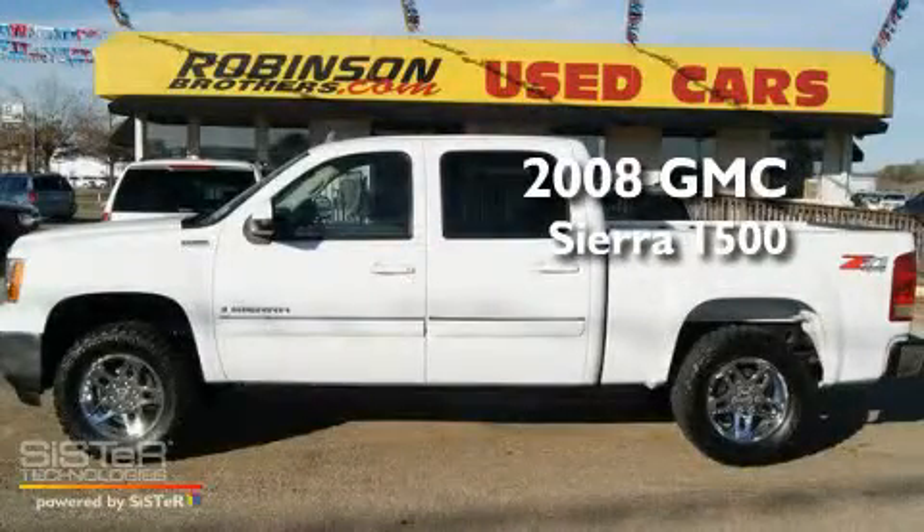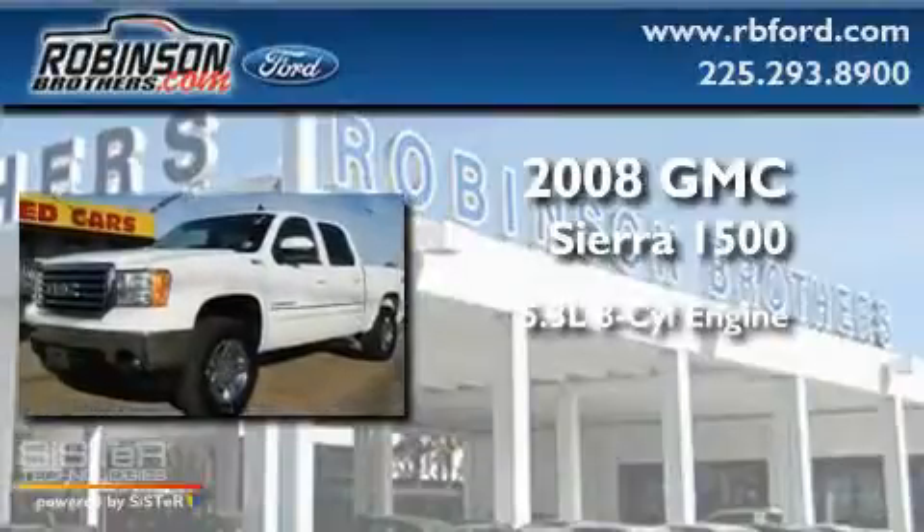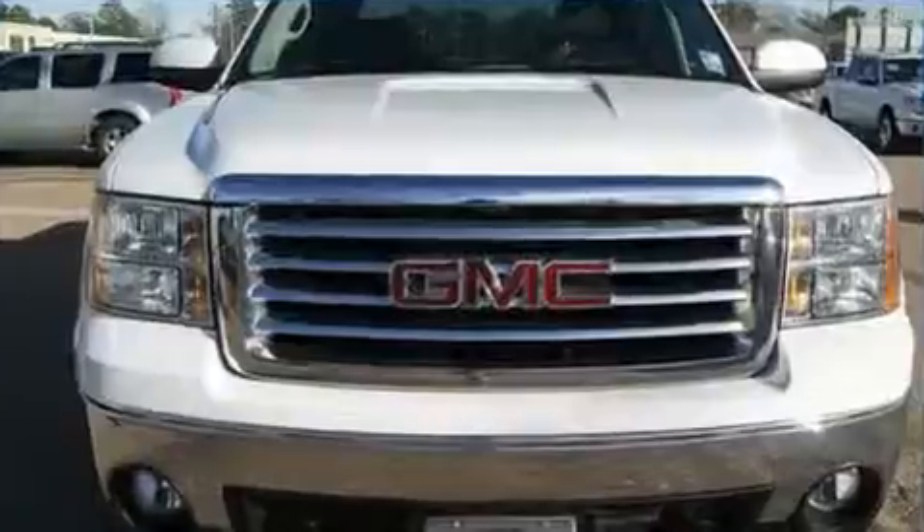This is a 2008 GMC Sierra 1500. It has a 5.3-liter, eight-cylinder engine, an automatic transmission, and four-wheel drive.